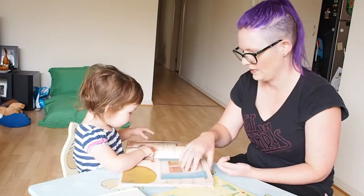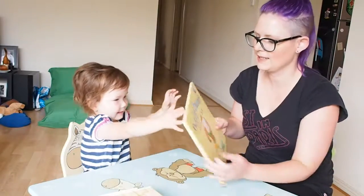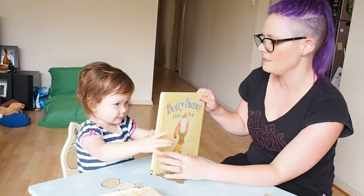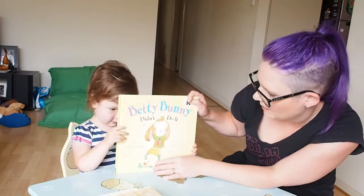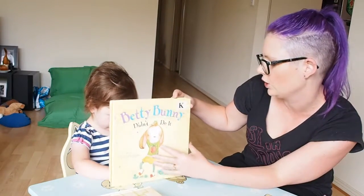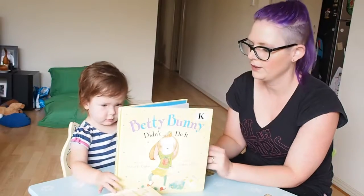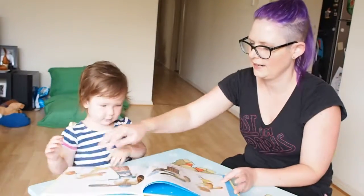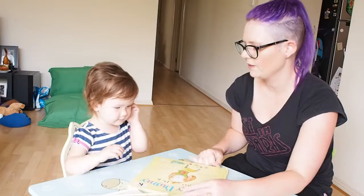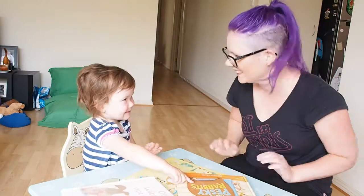And the last one is called Betty Bunny — because my name's Betty and Ivy Mae thought it was funny. It's Betty Bunny and it says Betty Bunny Didn't Do It, and it's written by Michael B. Kaplan and illustrated by Stephanie George — I think that's how you say that. This one's about a bunny who's quite a character, isn't it?